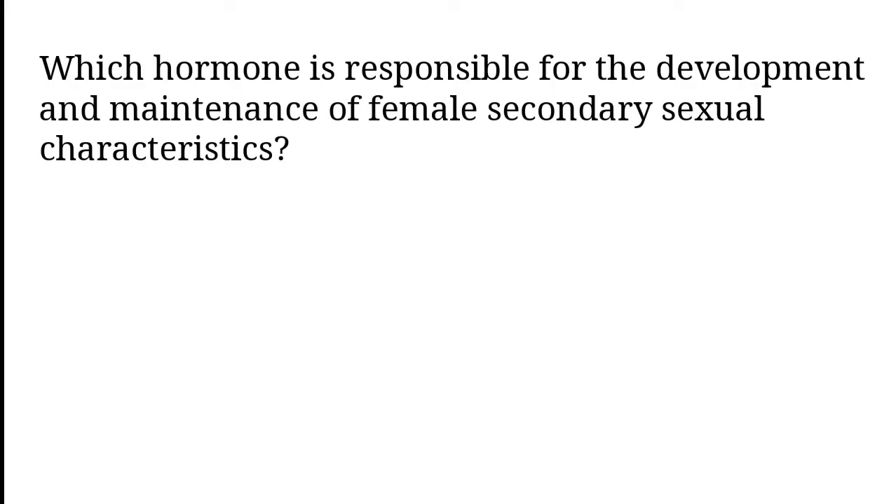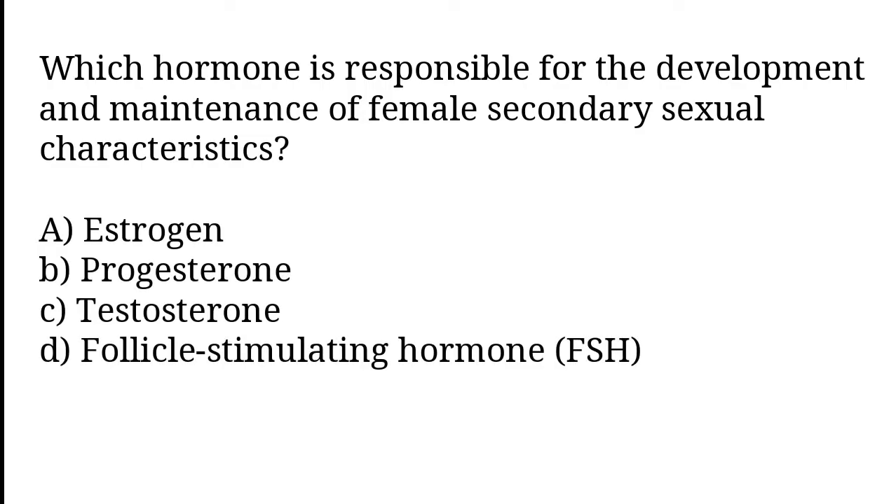Which hormone is responsible for the development and maintenance of female secondary sexual characteristics? Estrogen, Progesterone, Testosterone, Follicle Stimulating Hormone (FSH). The correct answer is option A. Estrogen.